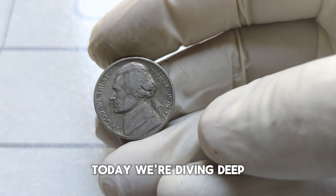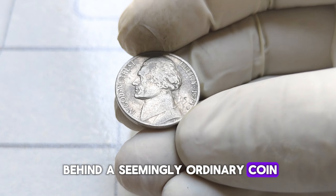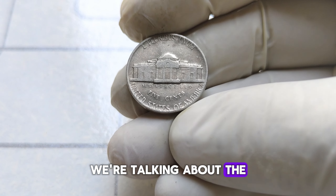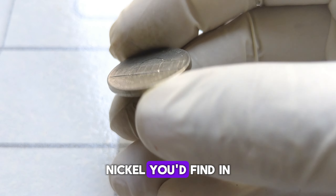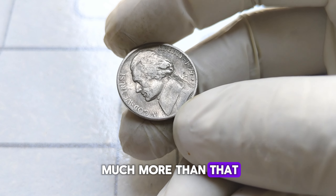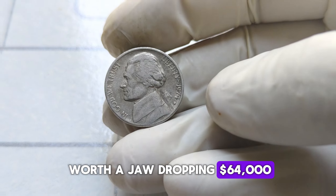We're diving deep into the world of numismatics to uncover the story behind a seemingly ordinary coin that holds extraordinary value. We're talking about the 1974 D Jefferson nickel. At first glance, this might just look like any other nickel you'd find in your pocket change. But it's so much more than that — let's talk about why this particular coin is worth a jaw-dropping $64,000.